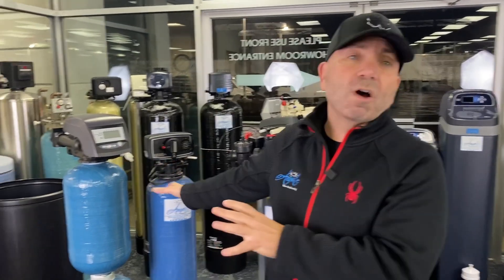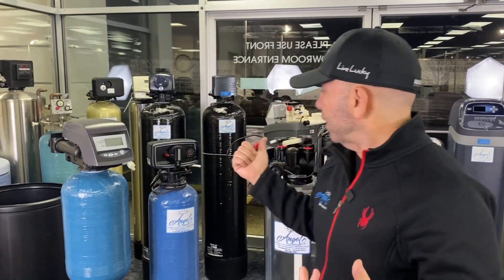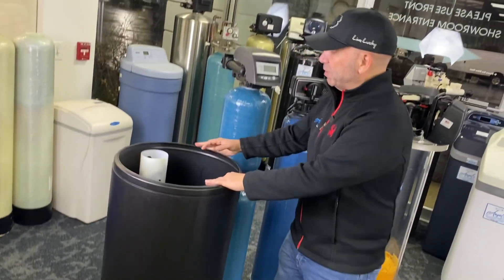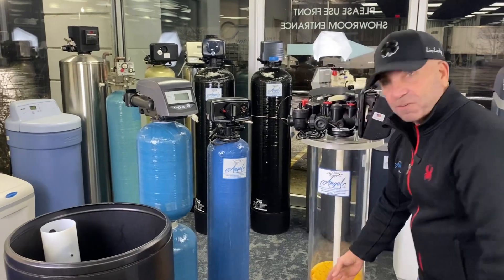These older designs are using salt every single day. Then in the late seventies and early eighties they invented metered units, which counted gallons and used a lot less salt. It was counting gallons, and then it would clean itself. How does it clean itself? This is a salt tank — you put salt inside and when it goes to clean itself, it puts water inside that salt tank to dissolve the salt, using that sodium liquid water to clean the filter material here.